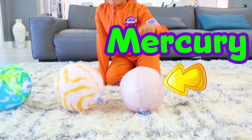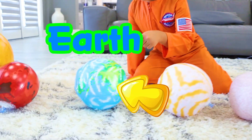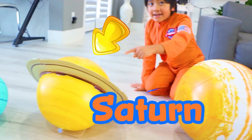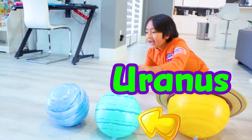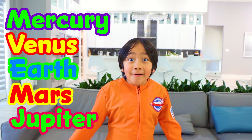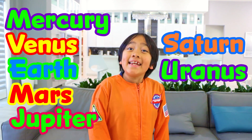Let's learn the names in order. Mercury, Venus, Earth, Mars, Jupiter, Saturn, Uranus, and Neptune. So what is the order of the planets again? It's Mercury, Venus, Earth, Mars, Jupiter, Saturn, Uranus, and Neptune.